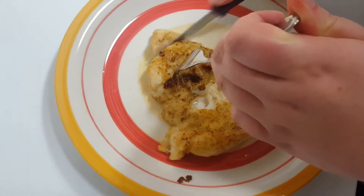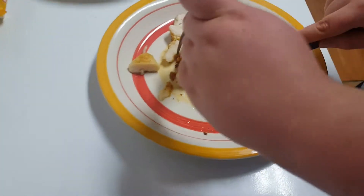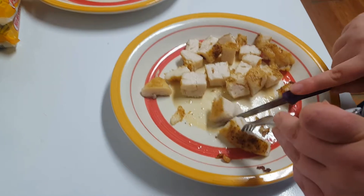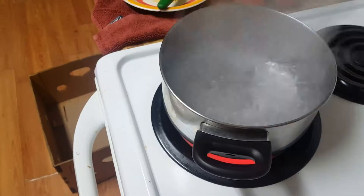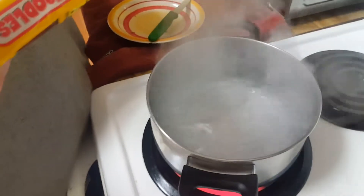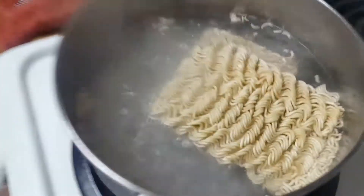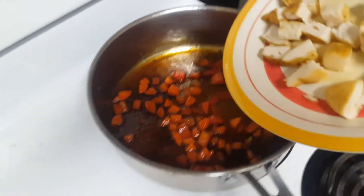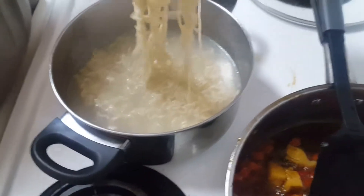Once the chicken was fully cooked, we cooked our carrots and peppers in the same pan. Then we added some honey garlic sauce and the chicken, as well as the cooked noodles.